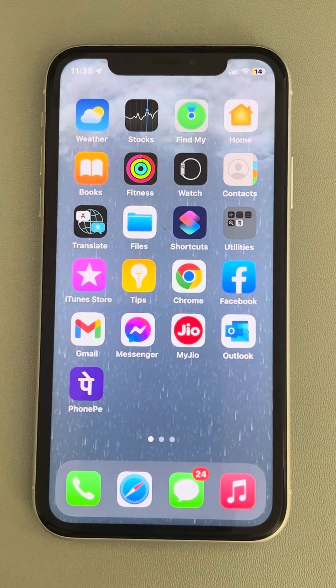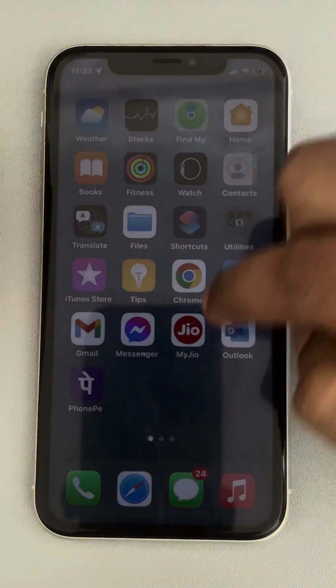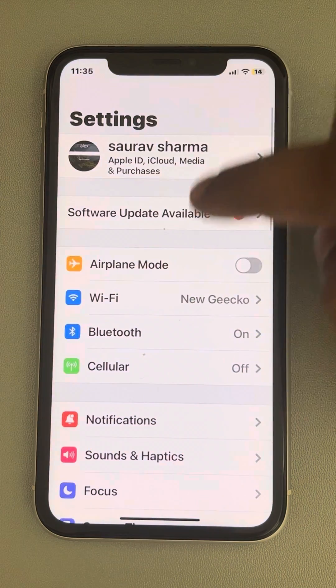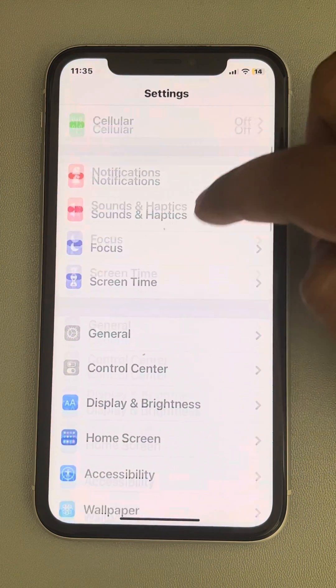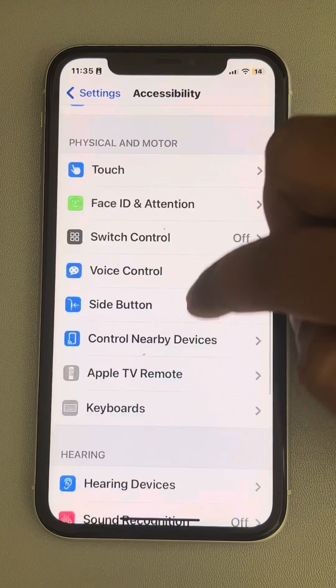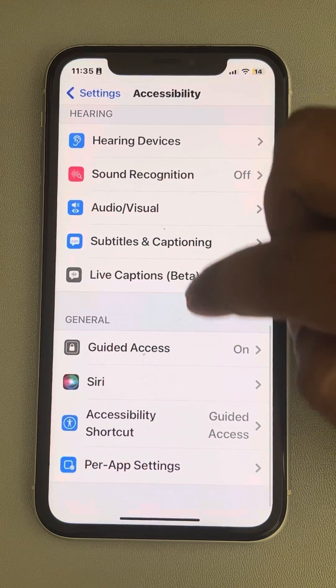If Guided Access is not working on your iPhone, here is the fix. First of all, go to Settings, then go to Accessibility, tap on it, scroll down and find Guided Access, and tap on it.